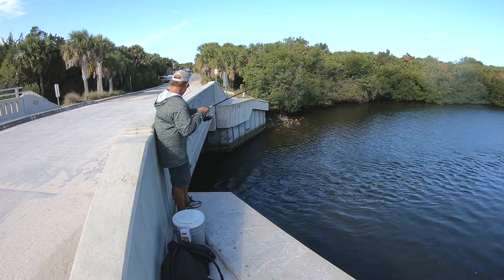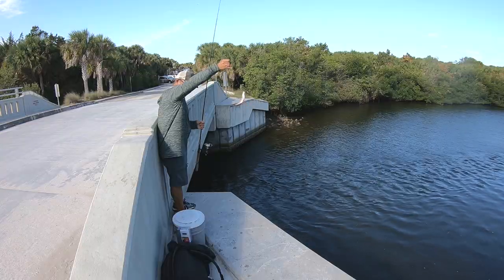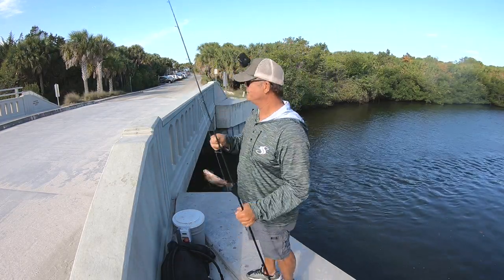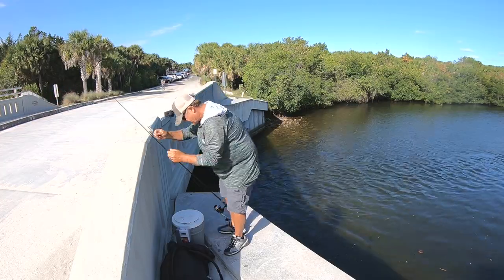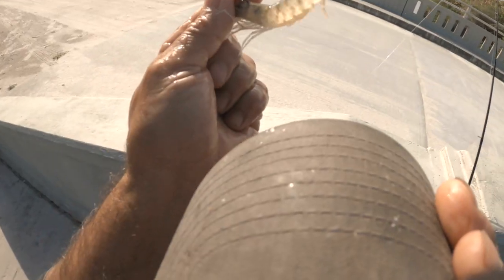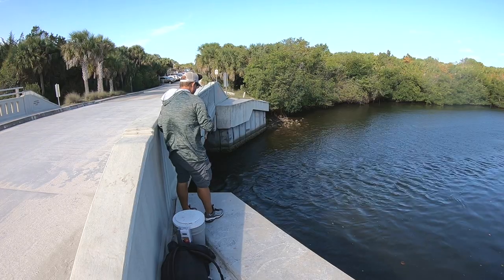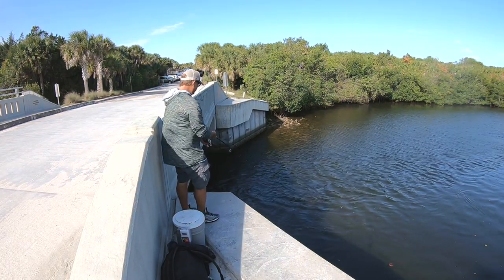Here we go — fish on! We got the snapper. I knew I saw some snappers down there. Nice, first cast — not quite big enough to be a keeper though. Thanks for the catch, little guy. Now that's a good way to start. I was going to take the weight off and just free-line, but this current is really ripping through here. I think I see a couple of them down there — I definitely see more.